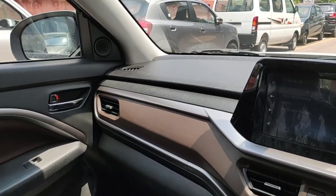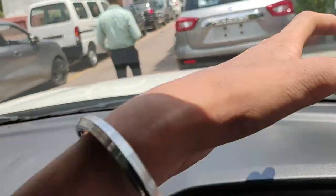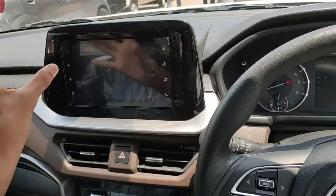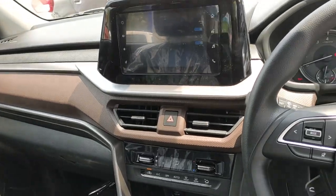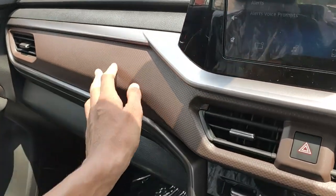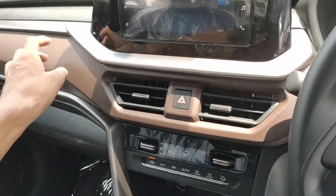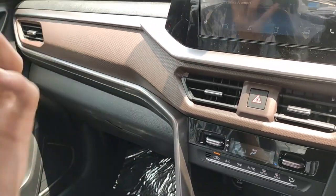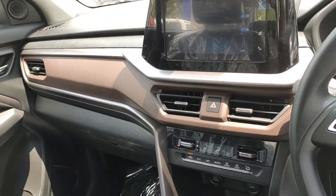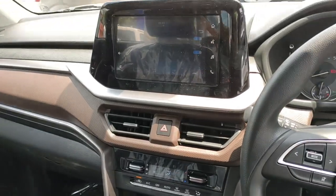Regarding fit and finish and quality levels inside the Brezza — the fit and finish is quite good but there is hard plastic all over, which is expected at this price point. The piano black finishing looks quite premium. One personal gripe is the brown/chocolatey interior texture — I personally feel a beige or lighter color would have looked more premium and made the cabin feel more airy.